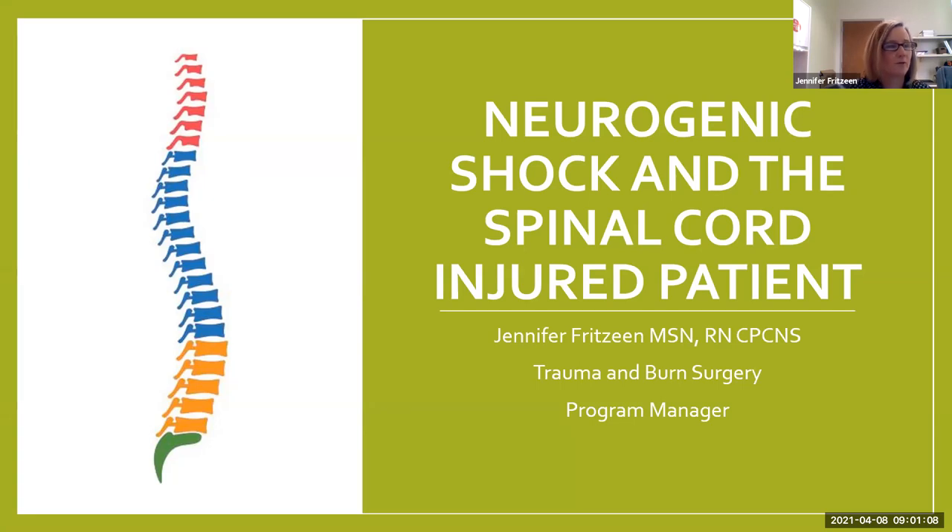I'd rather handle questions up front while they're fresh. So welcome. This is actually one of a series of lectures that I've done over the past year. Last summer we started with just doing an overall shock lecture. We've also done a hemorrhagic shock lecture and another type of shock lecture. I really wanted to add neurogenic shock into this series. All of the other shock lectures are on our trauma YouTube site.